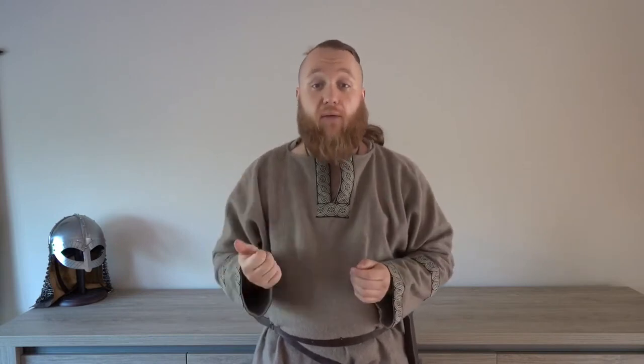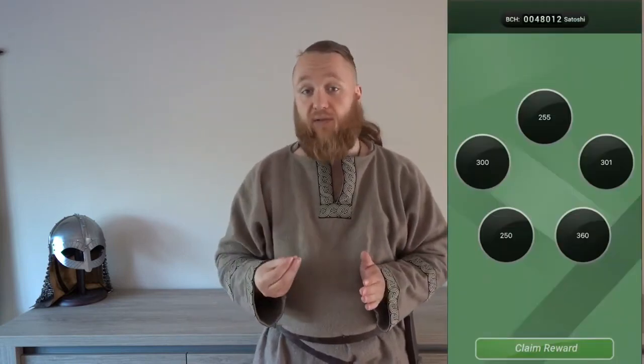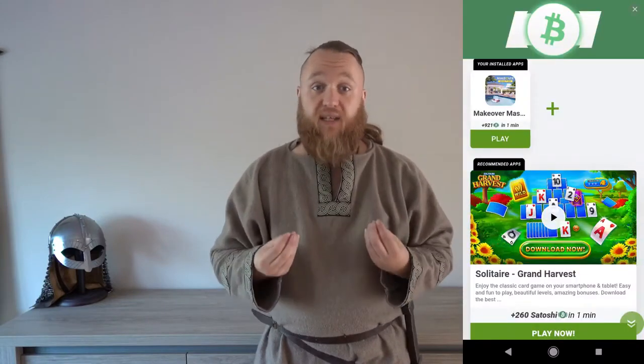You have an hourly bonus — you click on it, you spin, and you see how many points and how many Bitcoin Cash litoshi you get. There's also a bonus every six hours where you can watch an ad and get a small amount of points. But the biggest gains are from filling in surveys, playing games, or having a look at other offers. It's a very easy application and it makes decent money.